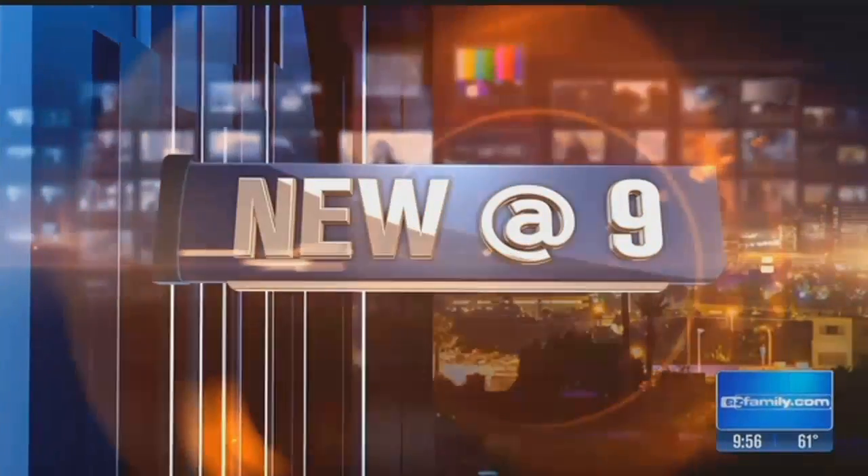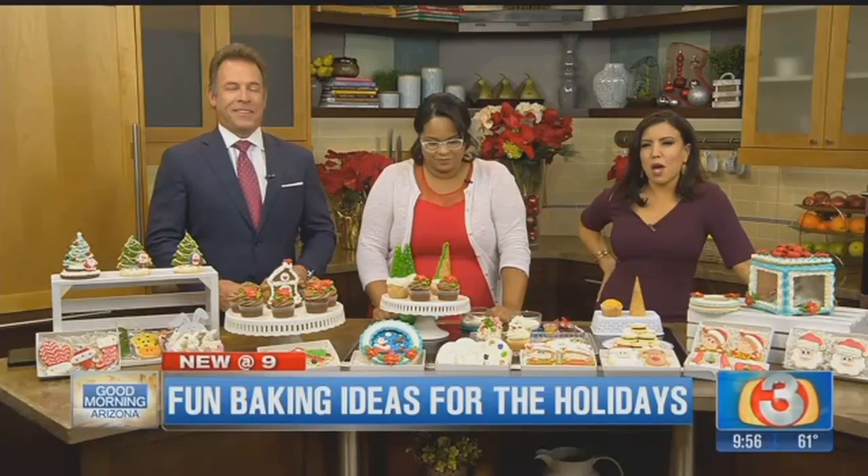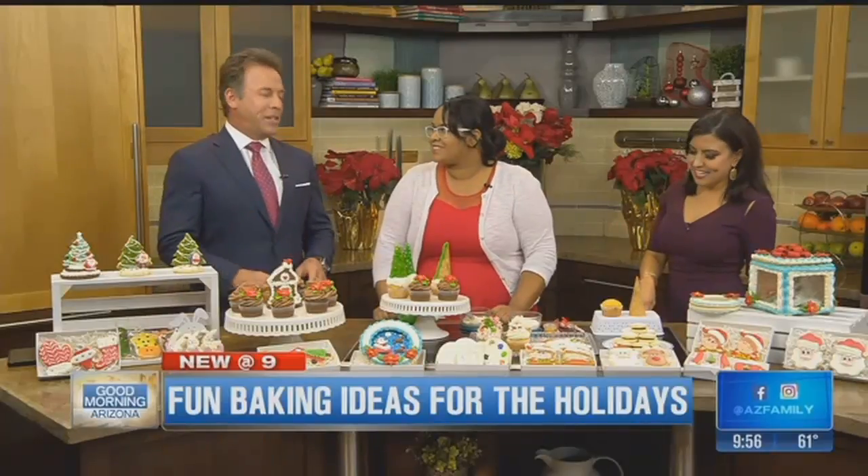Now let's sweeten things up right here in our kitchen. She sells cookies, cupcakes, and cakes that will take your breath away right here in Arizona. And tonight, she's getting her time to shine. You can see her on Food Network's Christmas Cookie Challenge. How impressive is that?